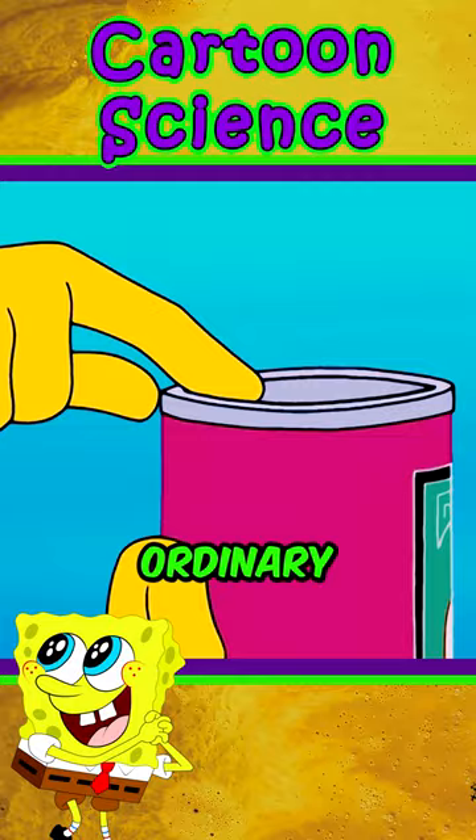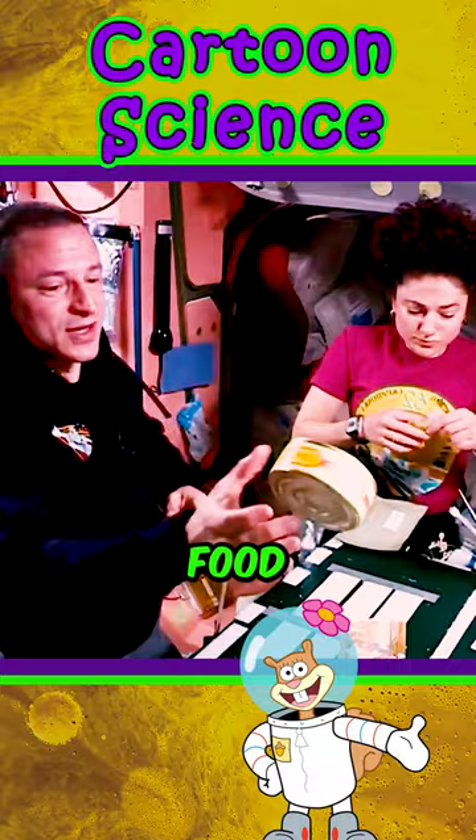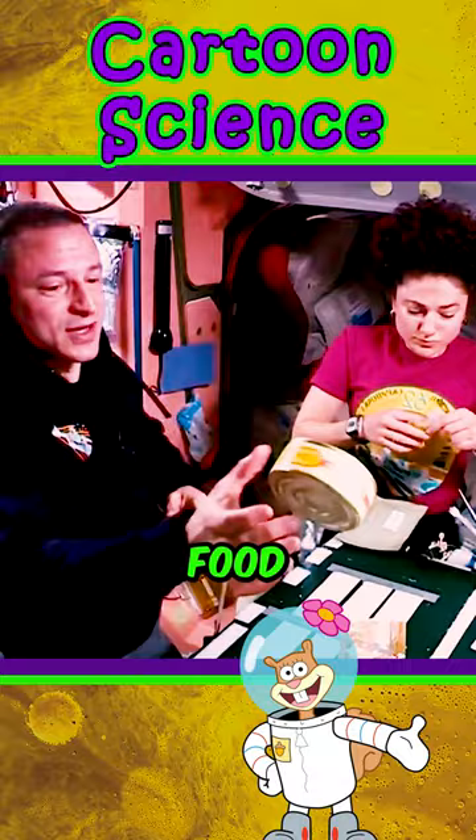So when SpongeBob had lost hope of having a house, Gary gives him a can. But this is no ordinary can — SpongeBob receives a can of astronaut food. In astronaut food, almost all the water is removed, and when you put the food in water, it expands.